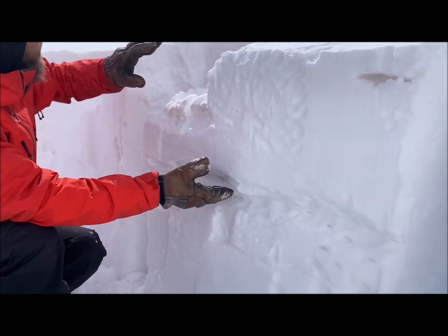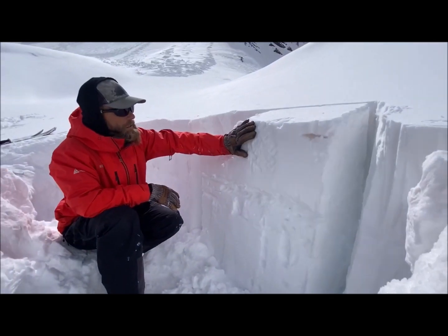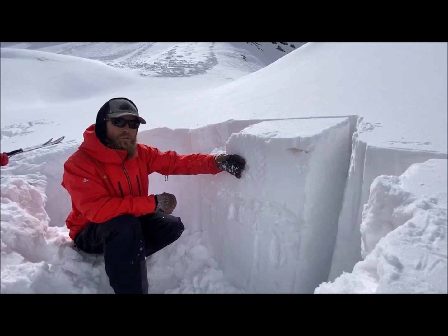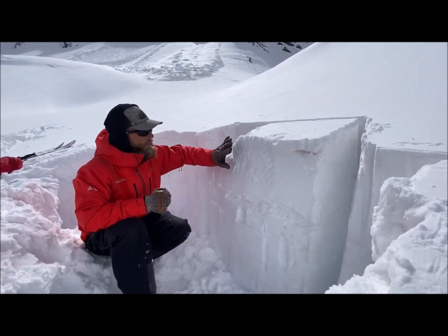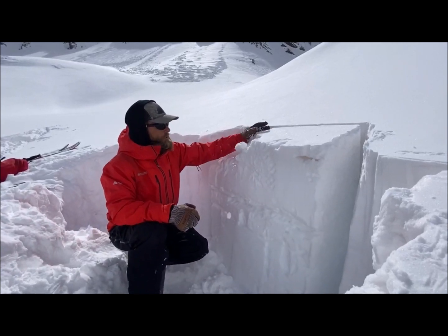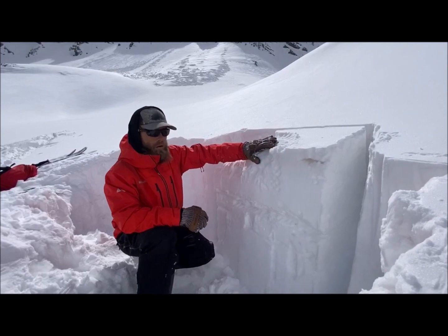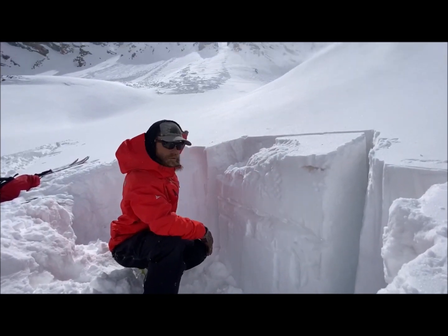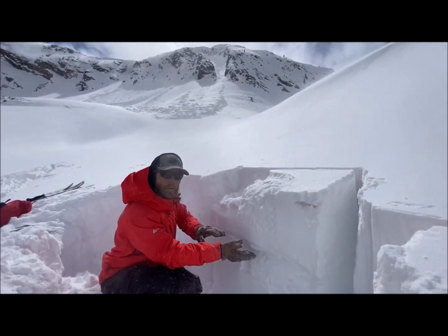Roughly about the same depth as this avalanche behind me. We didn't observe any propagating failures here in the new-old snow interface. We've actually seen good bonding while touring in today — no cracking or collapsing — and our stability test only produced non-propagating failures in this upper softer snow. But a propagating test here, as well as natural activity behind me, tells us that we know there's weak snow in the upper snowpack.